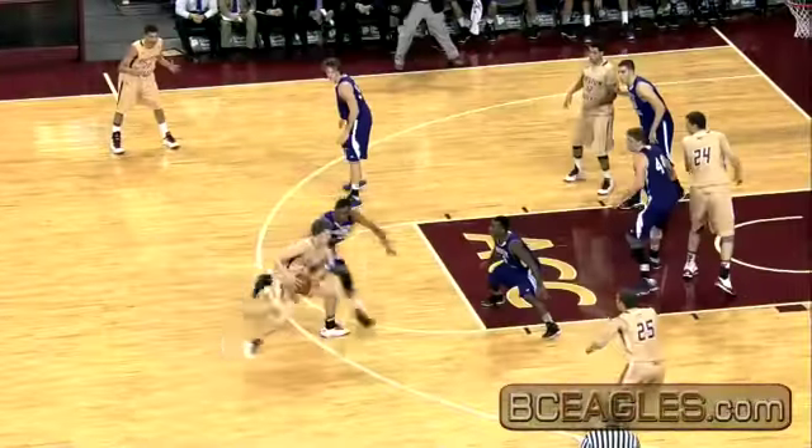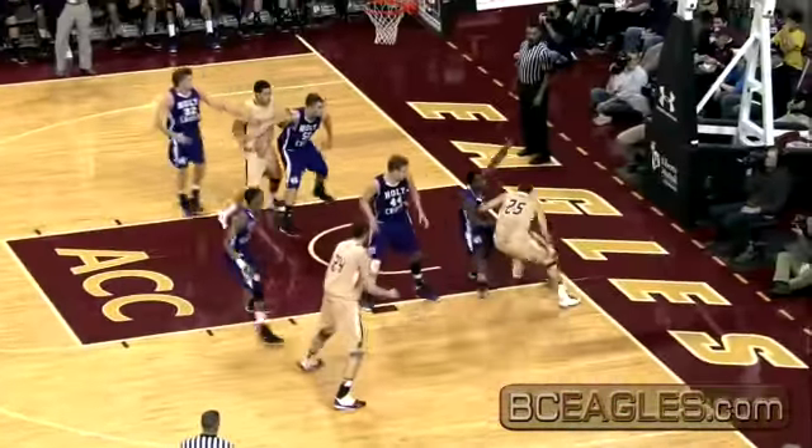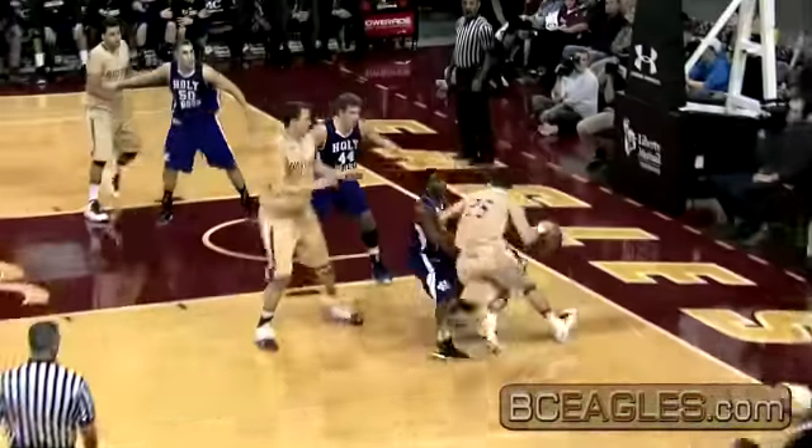Here's Heckman picking the NBA three. Comes to the right for Rahon, puts it on the floor, right baseline, up and under, good with the left hand.